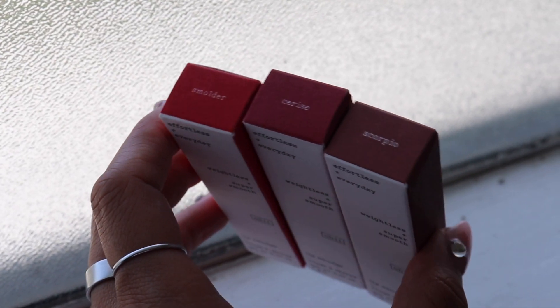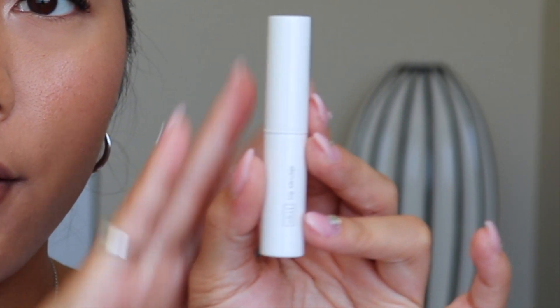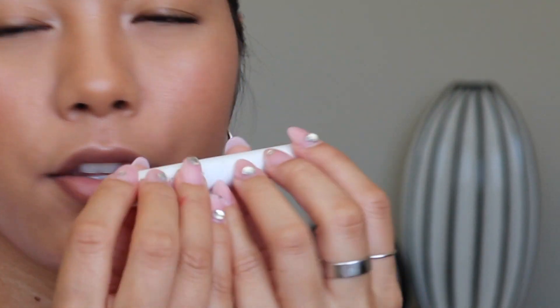Now for the lip smudges. They sent me three shades - it says here they have five different shades total. I'm quite happy that they sent these shades over to me because they're just so me. I have Smulder, Scorpio, and then Cerise - I hope I'm pronouncing that correctly. It says here a sheer lipstick that applies creamy and dries to a semi-matte finish. The lip smudge gives the look of a stain without any staining pigment - it's like you just ate a popsicle. I already prepped my lips nicely, so I'm gonna try Scorpio first. It's really cute - on the inside it says 'kiss me.'